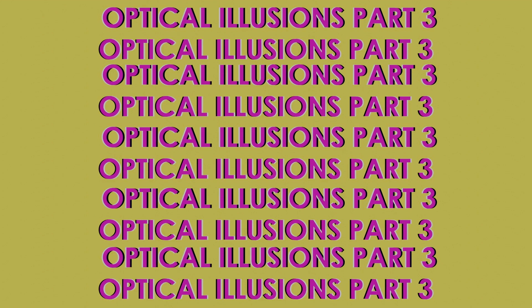Hello, and I'm back delving once again into the mind-bending world of optical illusions. Today I'm going to be looking at three more illusions. So without any further ado, let's get going.